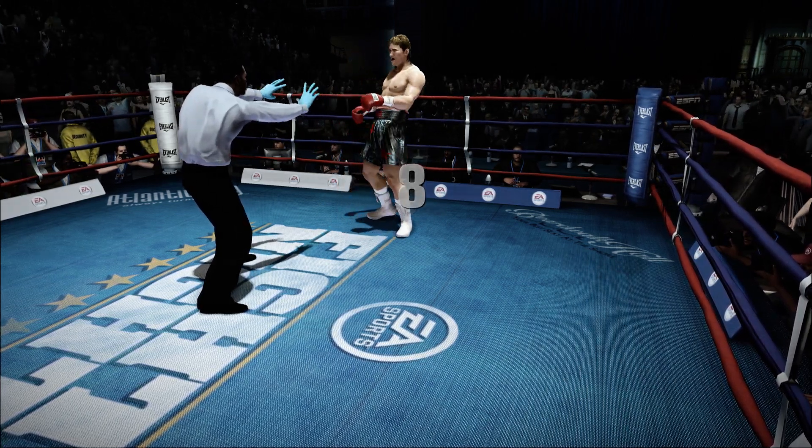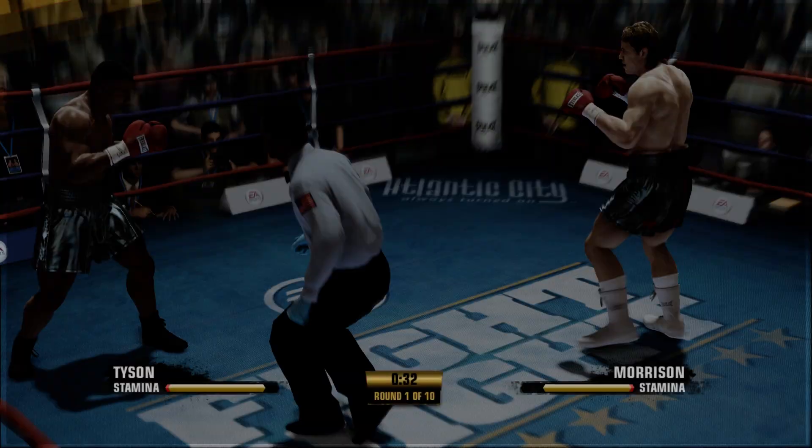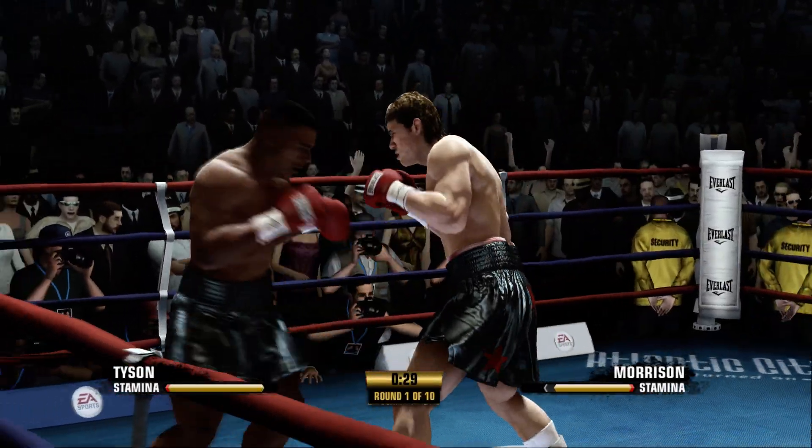He goes down again. The question is, can he rise up and continue on? Three, four, five, six, seven, eight, nine. Morrison's getting back up to his feet after being knocked down.